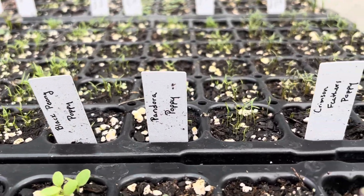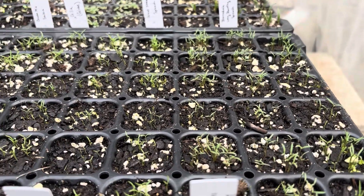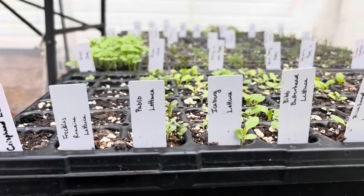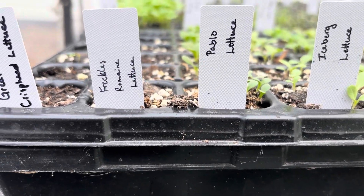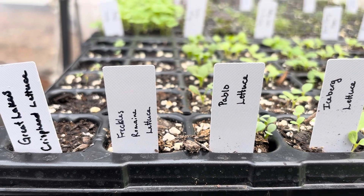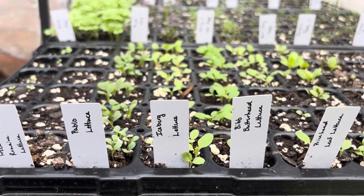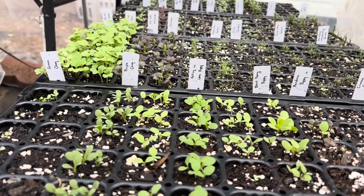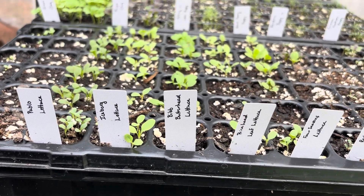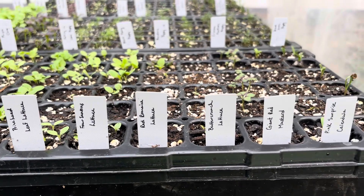We've got falling in love poppies, Pandora poppies, crimson feather poppies, and black swan poppies — they are all popping up as well. On this tray we have the Great Lakes crisphead lettuce, which I have never grown before, and I see a few heads popping up but not many. I don't see any of the freckle romaine lettuce, but that was an older seed packet. The Pablo lettuce is new and looking great. We've got iceberg lettuce, big butterhead lettuce, prizehead leaf lettuce, four seasons lettuce, red romaine lettuce.